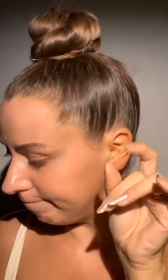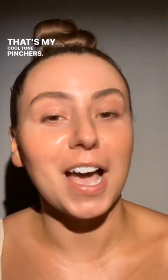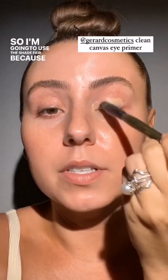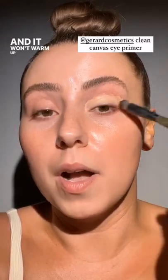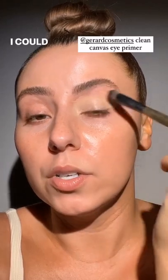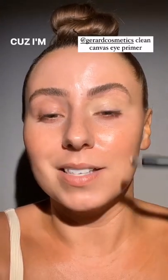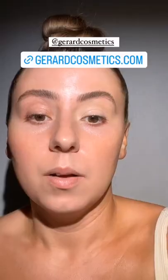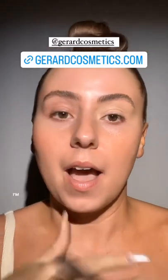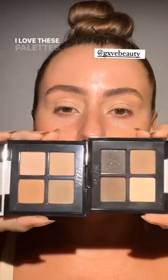We're going to do silver, so I want cool tones. I need my clean canvas in the shade fair — I'm going to use fair because it's more neutral and won't warm up the eyeshadows. Medium is a little bit warmer and darker and I want to keep them as cool as possible. By the way, Gerar Cosmetics is having an amazing sale right now — buy one get one. I'll leave their website link, go check it out. I'm going to be using these two palettes, I love them so much.